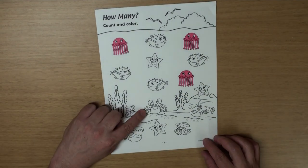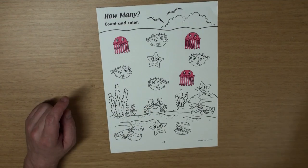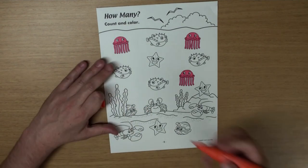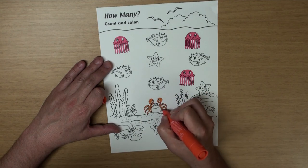Wow, what's this? Yeah, a crab! There's only one of those, and I'm going to color my crab orange. He's cute!